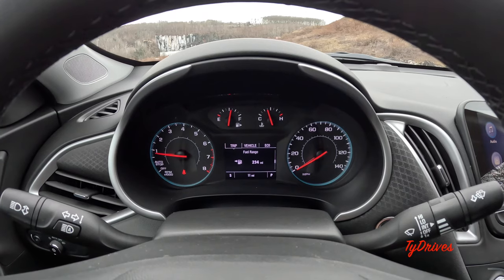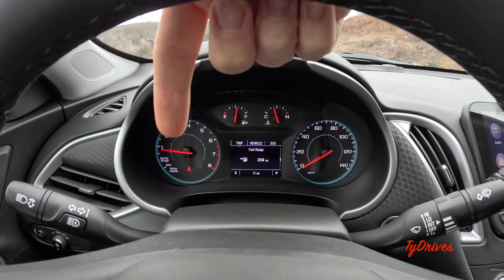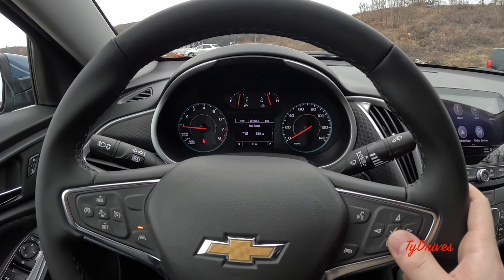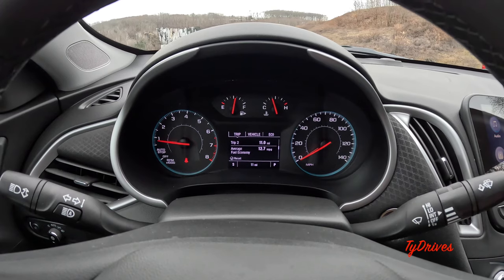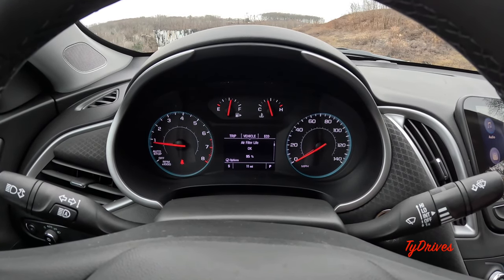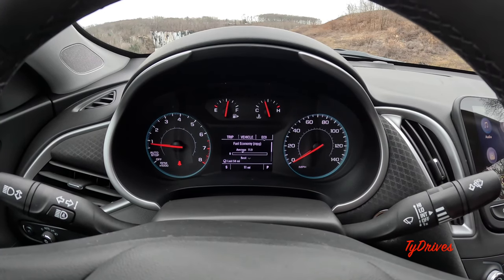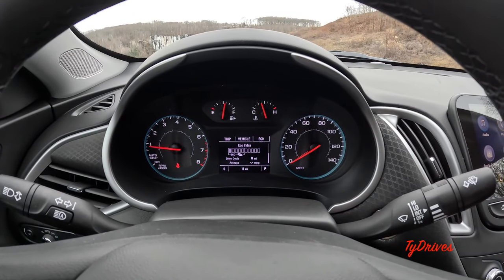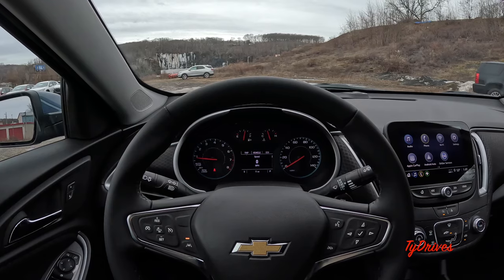The gauge cluster is a pretty basic setup on this trim — you can get a nicer one with a full color display at higher levels. This one has a tachometer with auto start-stop display, fuel gauge, coolant temperature, and a speedometer with a small digital portion. Using the steering wheel controls you can cycle through the digital center display: digital speedometer, Trip A and Trip B, distance to empty, average vehicle speed, and a timer. There's also a vehicle menu with service reminders and tire pressures, battery voltage, and an eco screen showing instantaneous and average fuel economy with an eco index bar.